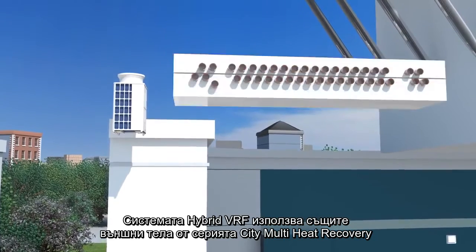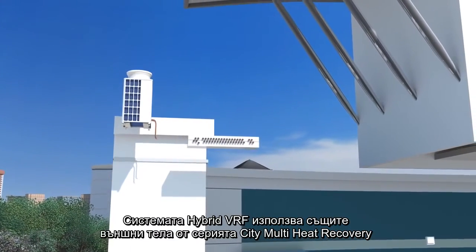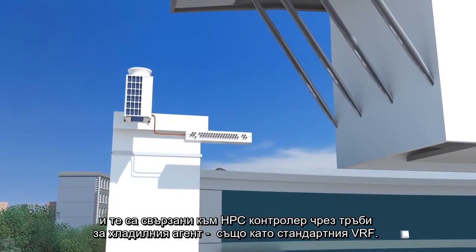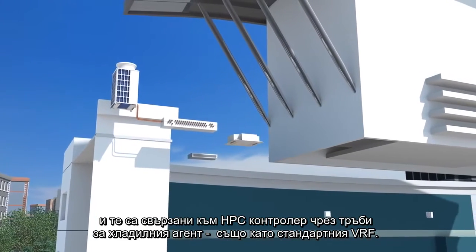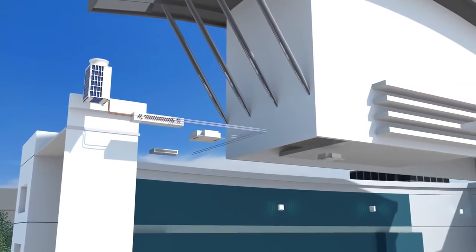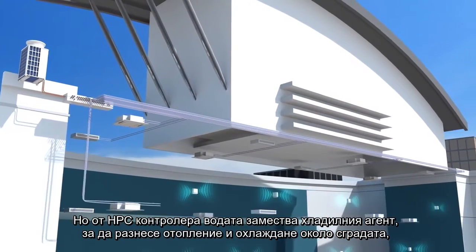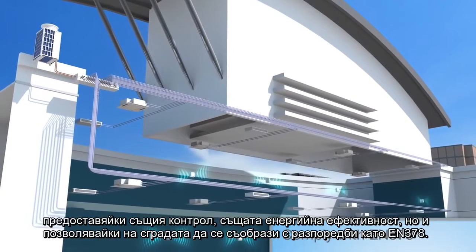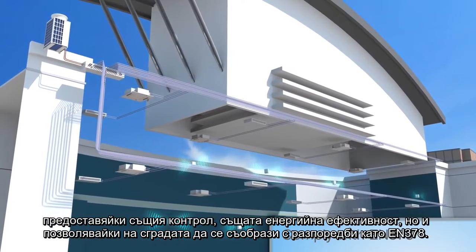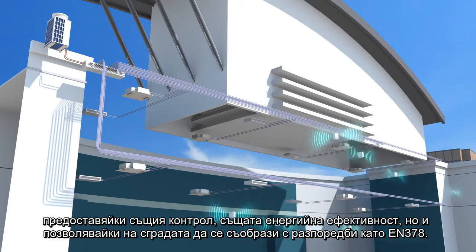The hybrid VRF system uses the same City Multi heat recovery outdoor units, and these are connected to an HBC controller by refrigerant piping, in the same way as a standard VRF. From the HBC controller, water replaces the refrigerant to transfer heating and cooling energy around the building, giving the same control, the same energy efficiency, but allowing the building to comply with refrigerant legislation such as EN 378.